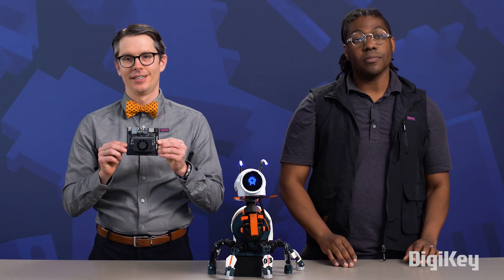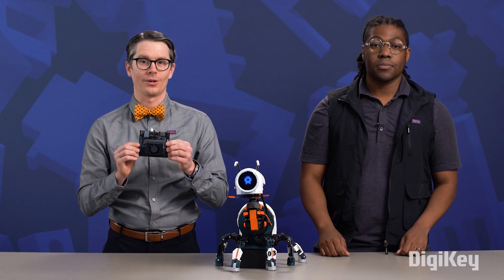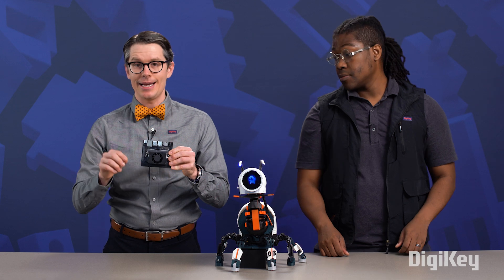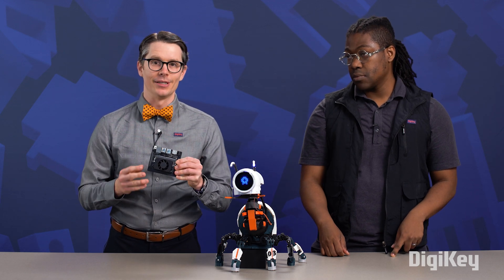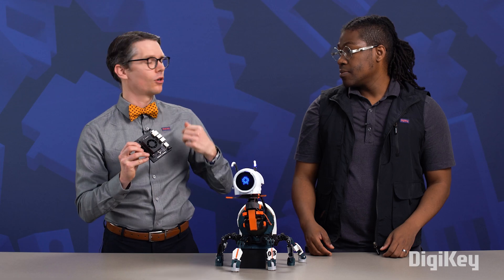This is the NVIDIA Jetson Orin Nano. It is powerful enough to run some of these smaller large language models, or LLMs. You're probably familiar with ChatGPT, which is a very big LLM. But we can take Llama 3, the 8 billion parameter model, and run it on this board locally, so this bot does not need a connection to the internet to interact with humans. To make all of this work, I'm running a couple of different servers. There's a microphone that plugs into this board.